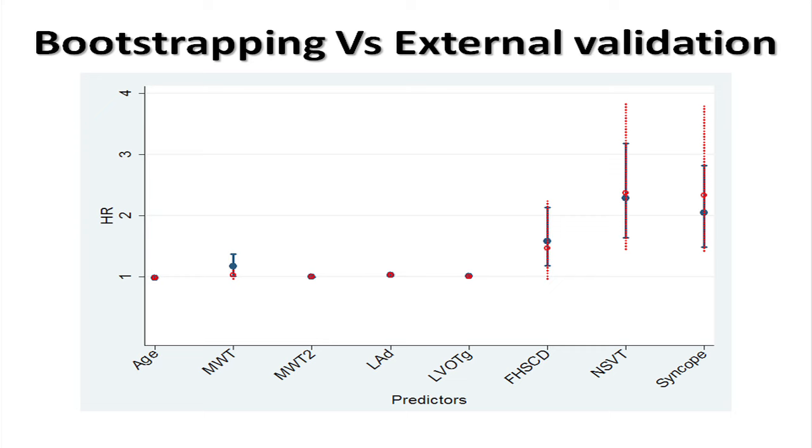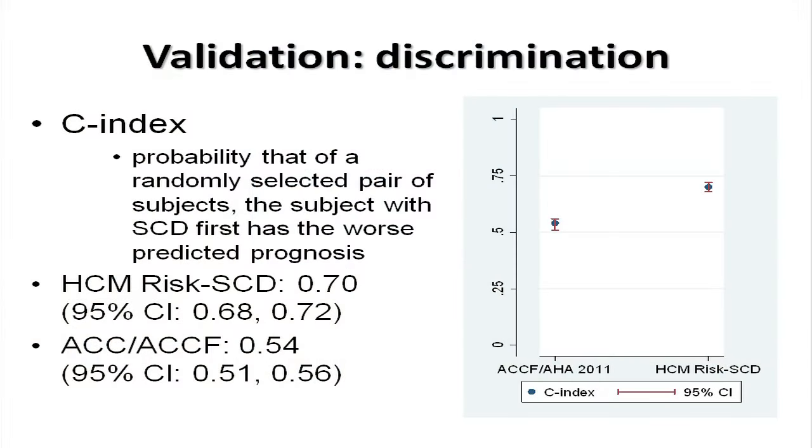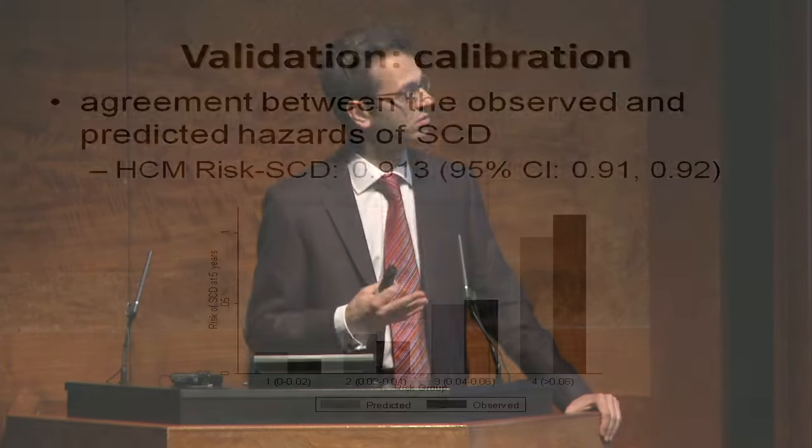Once the model is formed, you have to show how well it performs. We use the C index — a standard measure similar to the area under the curve — which is the probability that, of a randomly selected pair of subjects, the one who has the event first has the higher predicted probability. Taking the four risk factors from the American and previous European guidelines gives a C index of just above 0.5. Using multiple risk factors in our model brings that to 0.7, a significant improvement. Calibration — the agreement between what's predicted and what actually happens — is in the order of about 90%.